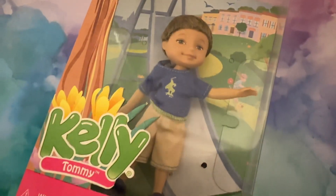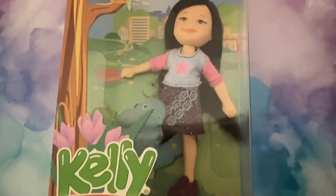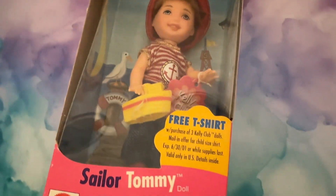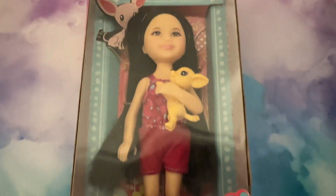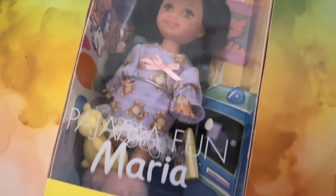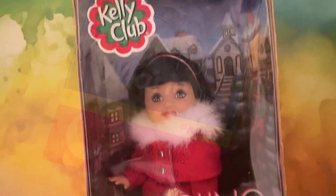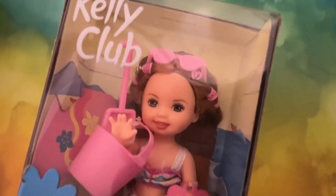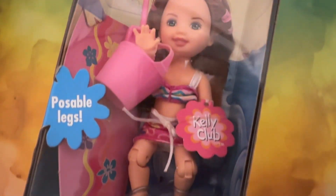These little kids — like all the Tommy, Kelly, all the little friends — they're so cute. There was a lady that had a whole bunch and I went through them all and found all my favorites. They're just adorable. And I found one really, really cool one that I've never seen — she has articulated legs. So that's super fun.